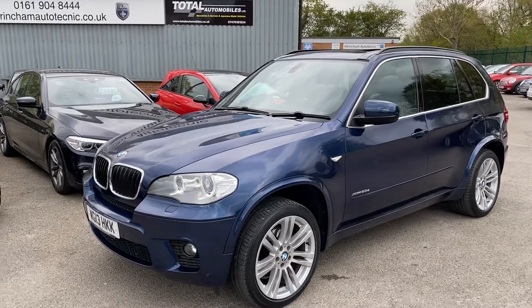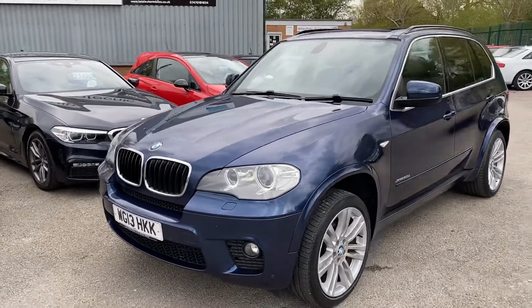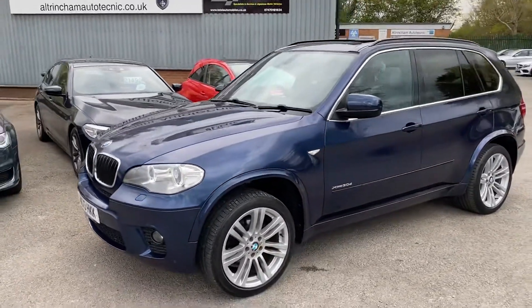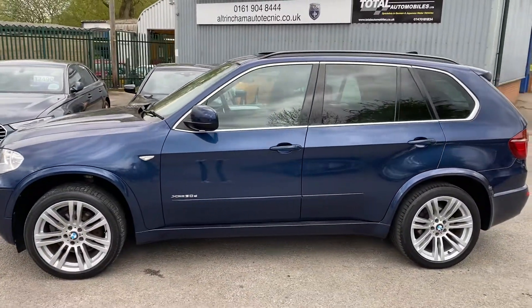Good afternoon, my name is Matthew and this is the latest car on my website, which is www.totalautoavales.co.uk. You can also find the car on AutoTrader and on YouTube. I just thought I'd do a quick video on this car just to show it in a bit more detail.